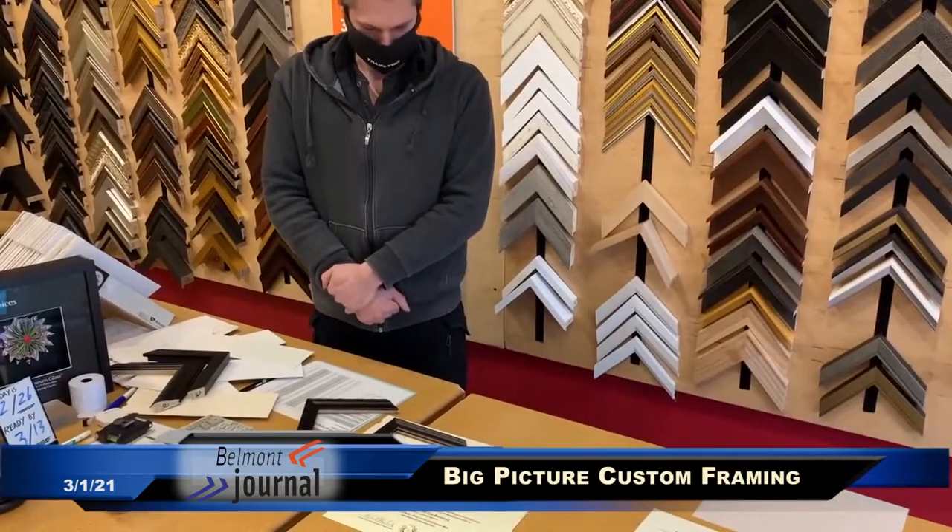That looks great. Yeah, I'm sold. It's been a change to adapt to, but we follow through and business itself, I'd say, just gets better and better.